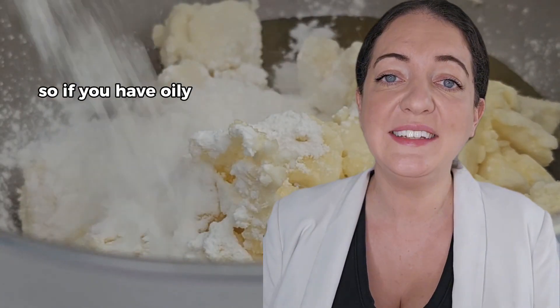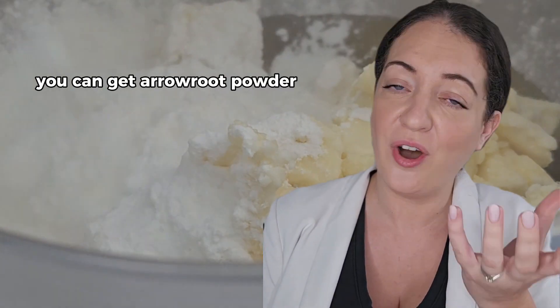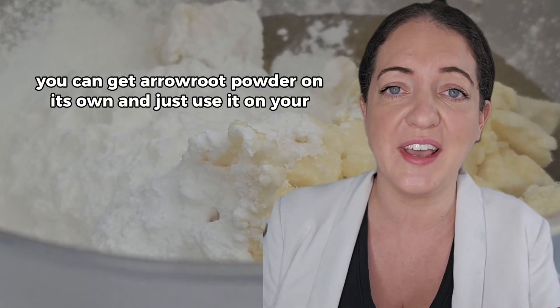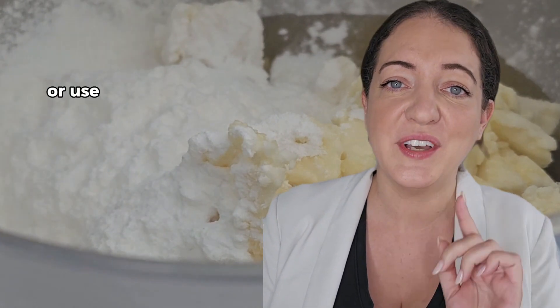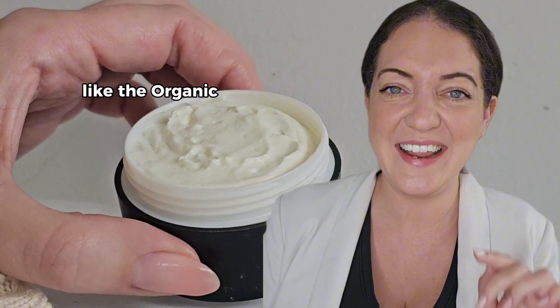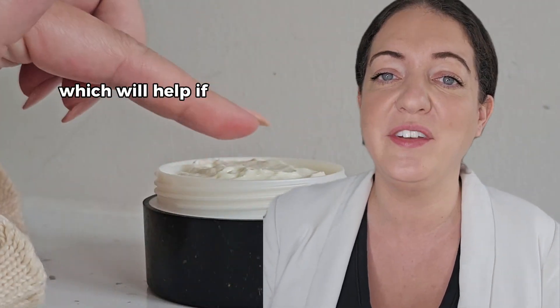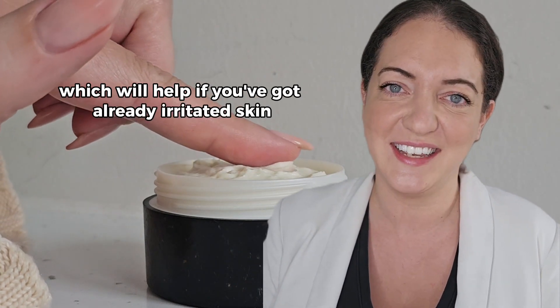So if you have oily skin, especially when the sun comes out, you can get arrowroot powder on its own and just use it on your face, or use a skincare product with arrowroot in it like the organic naked moisturiser or the intensive skin recovery cream, which will help if you've already got irritated skin.